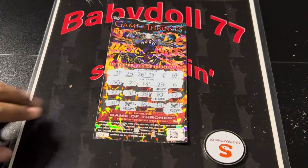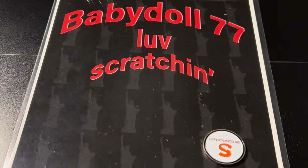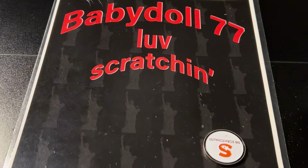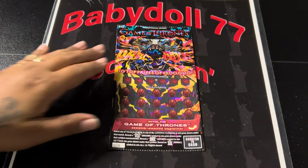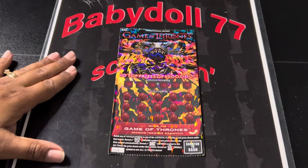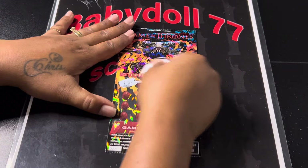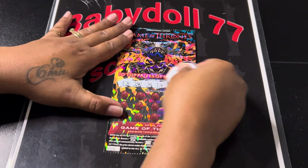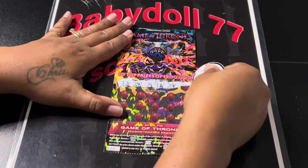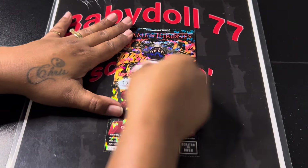There you have it. So whoever came the closest without going over, or got it right on, is the winner. Can we find a win on this $10 Game of Thrones ticket? $28. We are looking for $12, $27, a $2, a $13, $29, and Slim 7. Good luck to whoever the winner is.